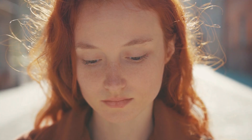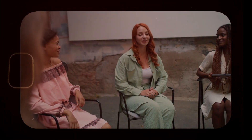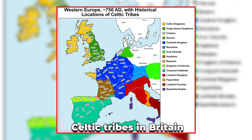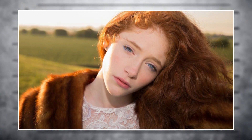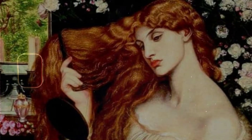Because red hair is so hard to miss, people have been noticing it and talking about it for thousands of years. The Roman historian Tacitus, way back in the first century, wrote about Celtic tribes in Britain and pointed out their reddish hair — meaning redheads were being singled out in records nearly 2,000 years ago. Sadly, the attention redheads have gotten hasn't always been kind. Throughout history, red hair was an easy target of myths.